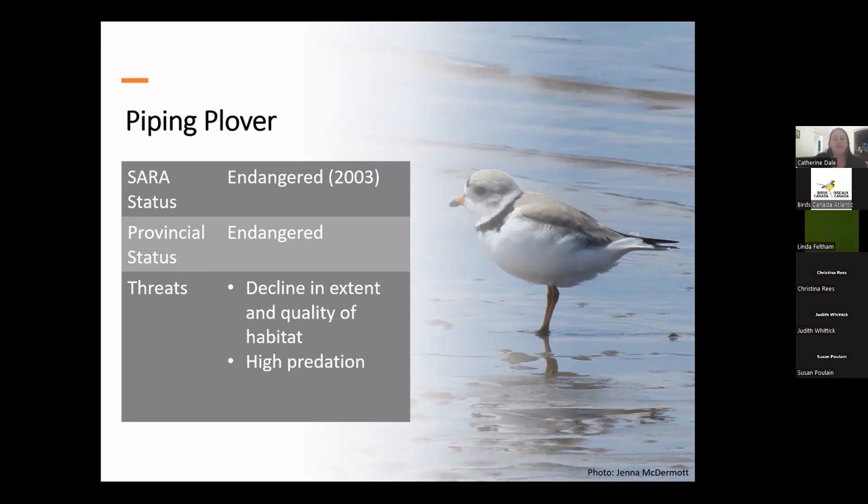In several Canadian provinces, including New Brunswick, Nova Scotia, and Ontario, Birds Canada has piping plover-specific programs to monitor and protect birds during the nesting season, which generally involves reducing disturbance from people and protecting against predators. Here in Newfoundland, Birds Canada does not manage piping plover populations, but they are monitored by a variety of organizations, including Environment Canada, Intervale, and the Halapu First Nation.